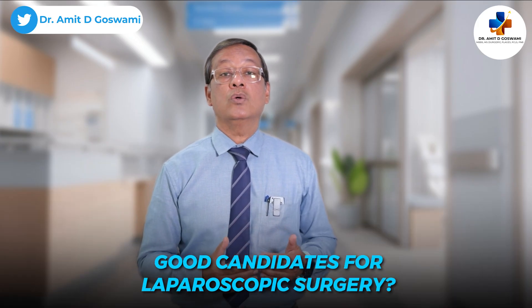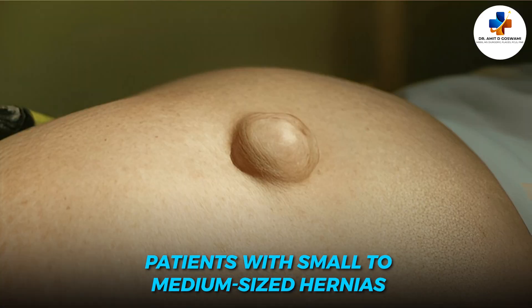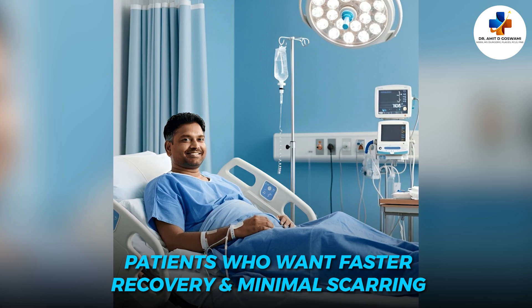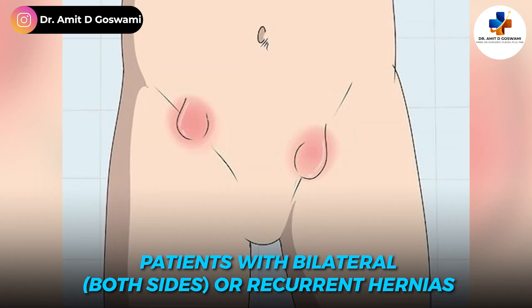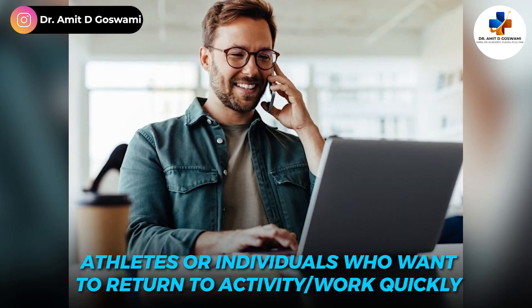Good candidates for laparoscopic surgery include patients with small or medium-sized hernias, those who want faster recovery and minimal scarring, patients with bilateral or recurrent hernias, and individuals who want to return to activity quickly.